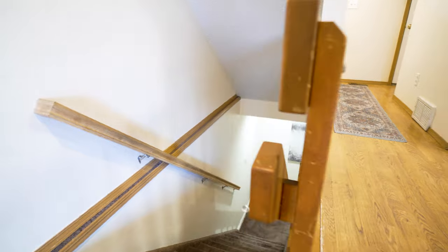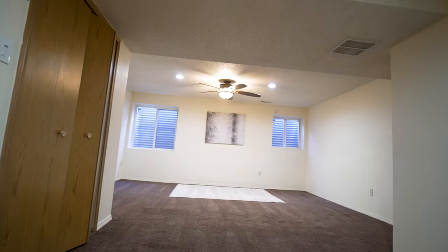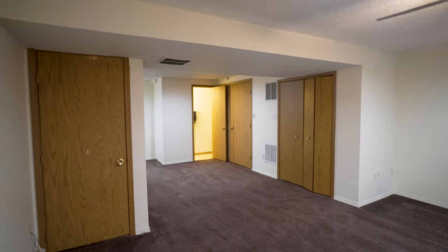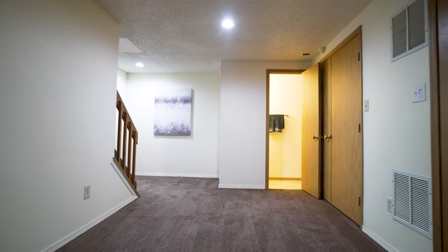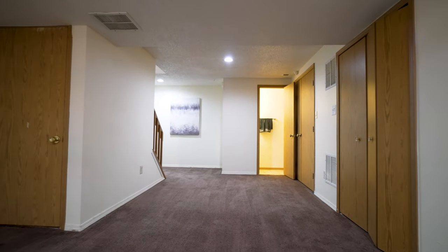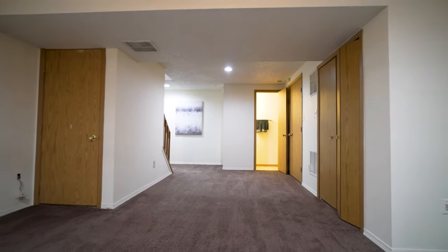In the basement you're going to find your first bathroom, including your laundry facilities and utility room. You also have a great large area for gatherings — you could use it as a third bedroom, a second TV room, or a hangout area.